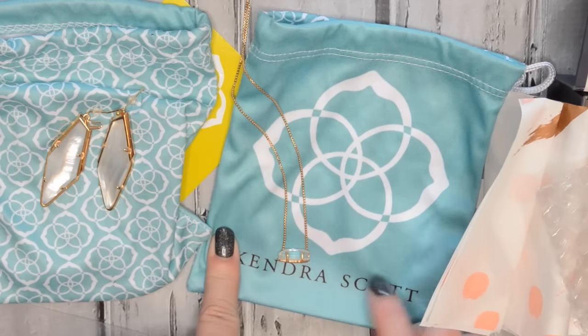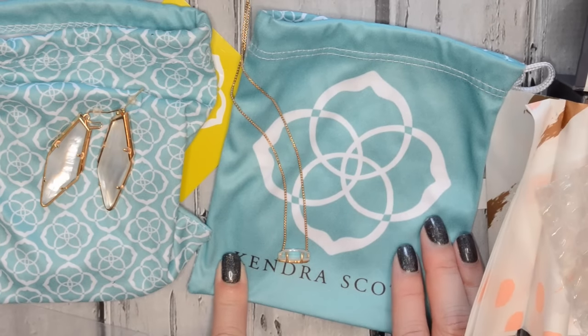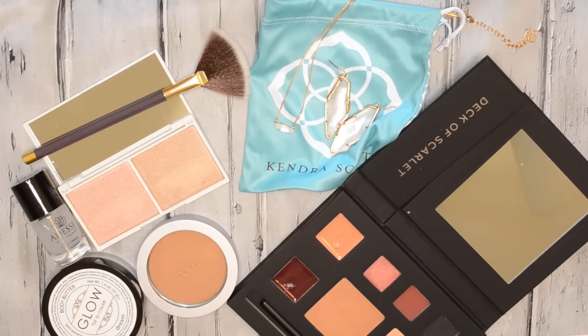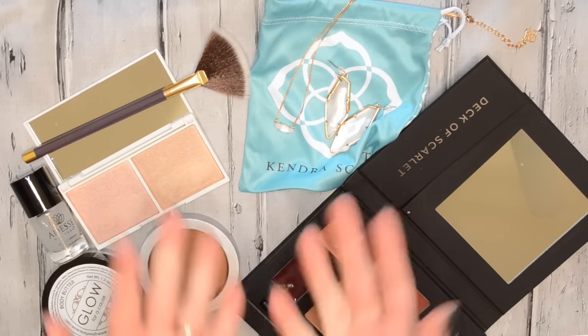If you guys are interested in checking out Roxbox for yourself, I'll have a link down in the description box below. You guys can actually get your first month for free, and you can cancel at any time. That brings us to the end of my unboxings for the month of January. If you want to see what I got in my Ipsy, Birchbox, Beautybox 5, or Scentbird, I'll link part one down in the description box below. Thank you so much for watching. I hope you guys had a great month of subscription boxes, and hopefully the month of February will be even better. Hope you guys are doing well and I will talk to you in my next video. Bye, guys!